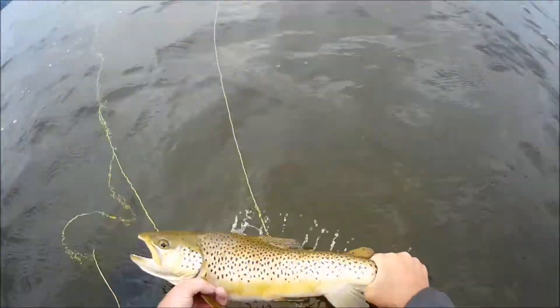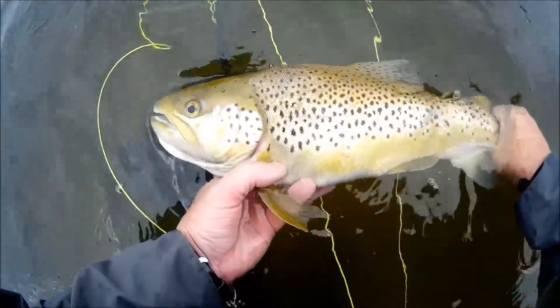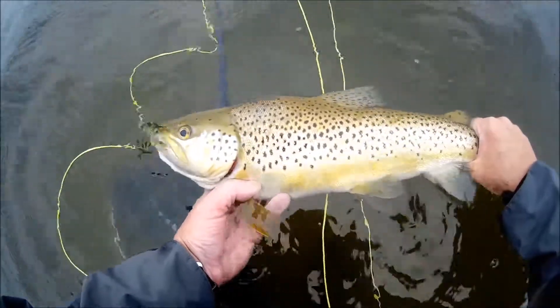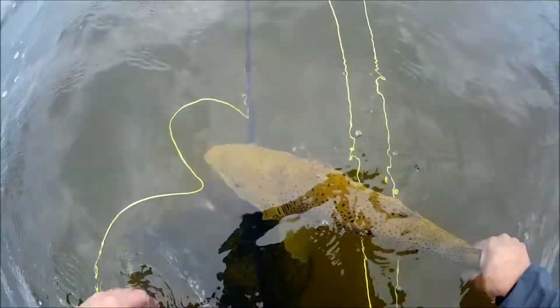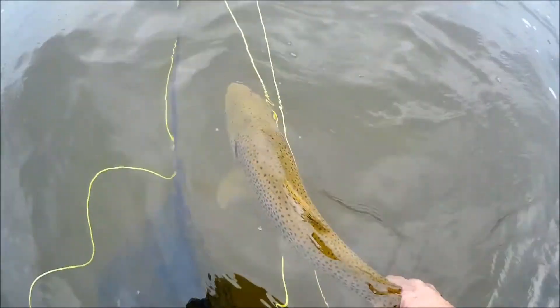Now we put him back. Beautiful fish. The water's a bit choppy this morning. Send him on his way. Yeah, he's a little body to get out of here.